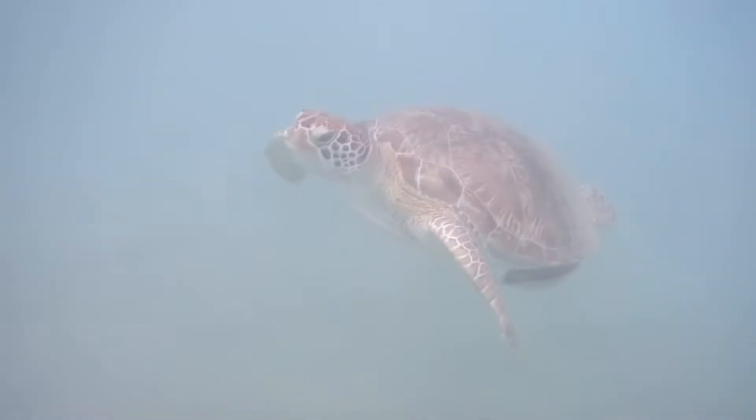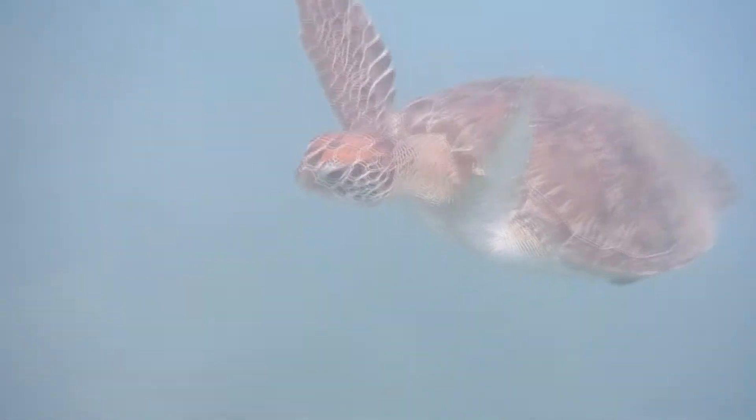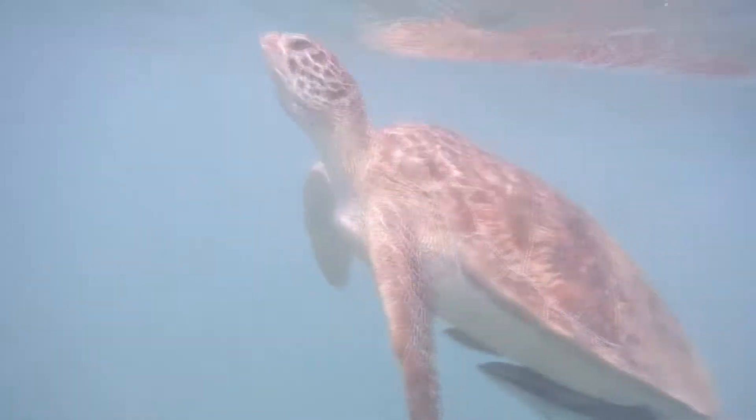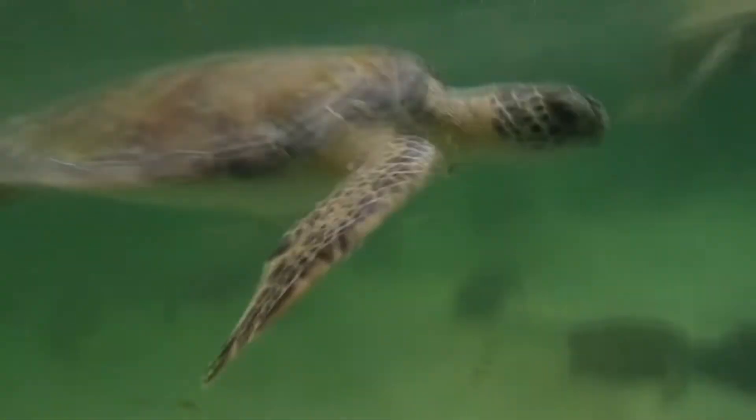Natural predators to green sea turtles include sharks, crocodiles, foxes, jackals, crabs, seabirds, and more. If they can avoid these threats, green sea turtles can live to be 70 years old or older.